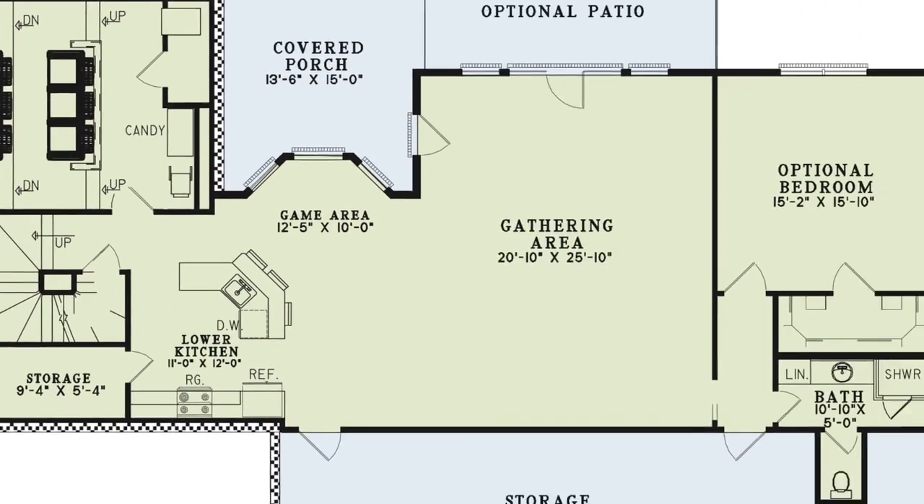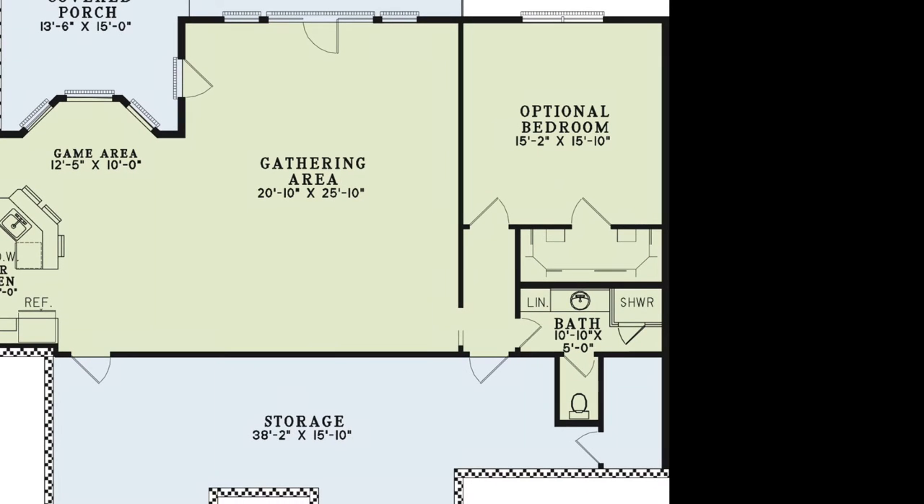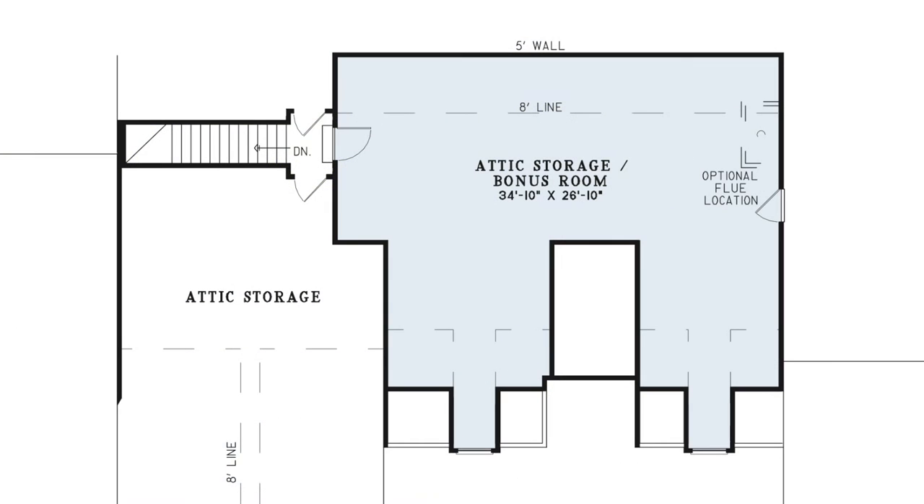To the right of the gathering area you'll find a bathroom and an optional bedroom with a walk-in closet. On the upper level of this home lies an attic with lots of storage and an optional bonus room.